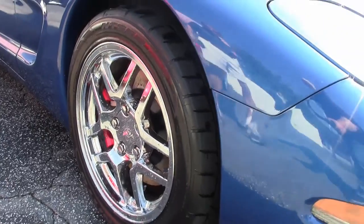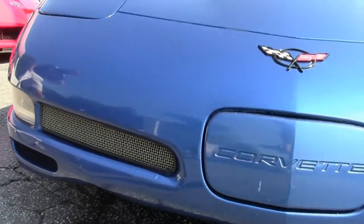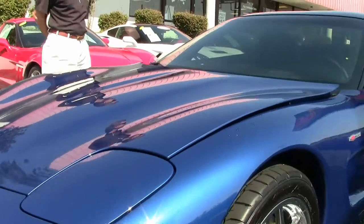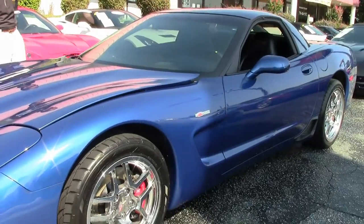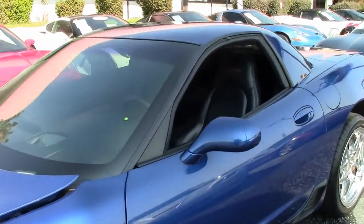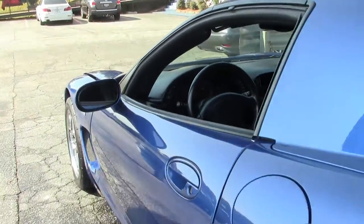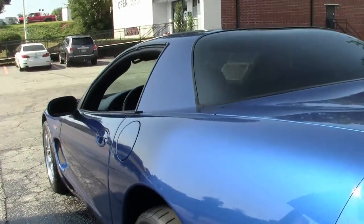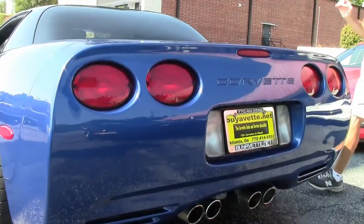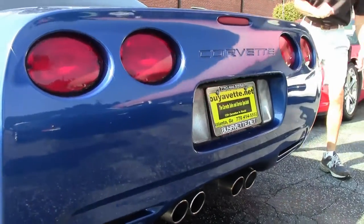Paint looks very good on this car. As we do a walk-around, you notice the emblems and paint are in very good condition. Chrome C5-Z06 style wheels, rubber's in good shape, tires are good. Overall condition of this car is good to very good. Beautiful paint, emblems are all good as we check out the tail of this Corvette.